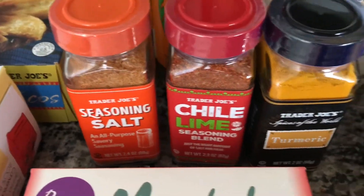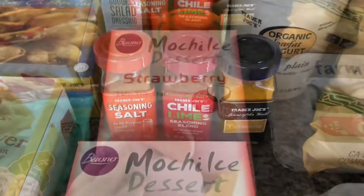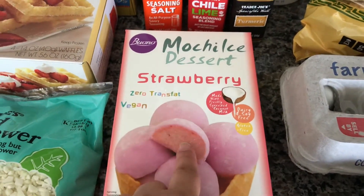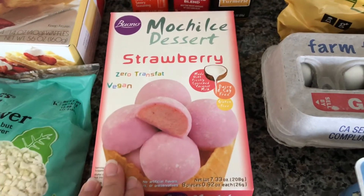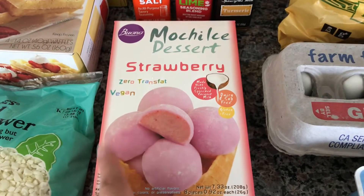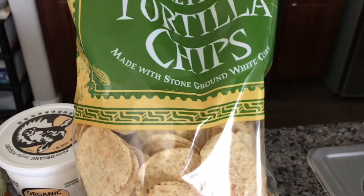I also bought some seasoning salt, a chili lime seasoning blend, and more turmeric because we were running low. Then I got the mochi ice dessert — mochi on the outside with ice cream in the center. Last haul I got the green tea mochi, but this time I got the strawberry.